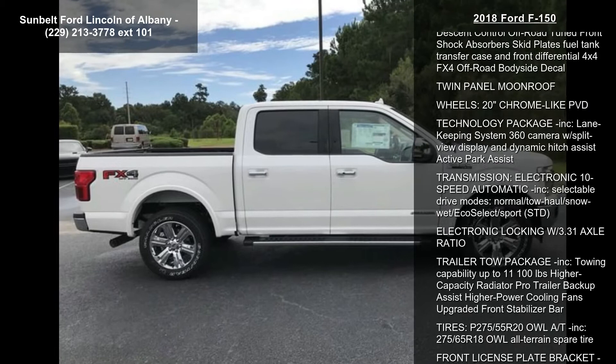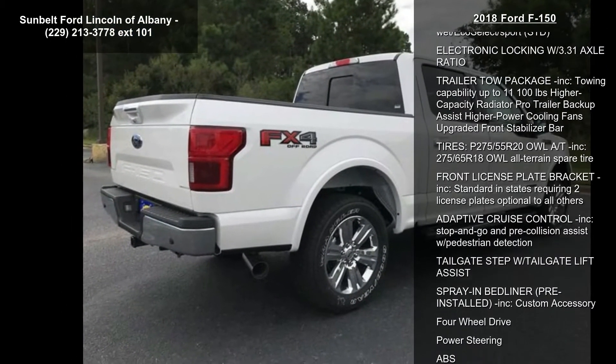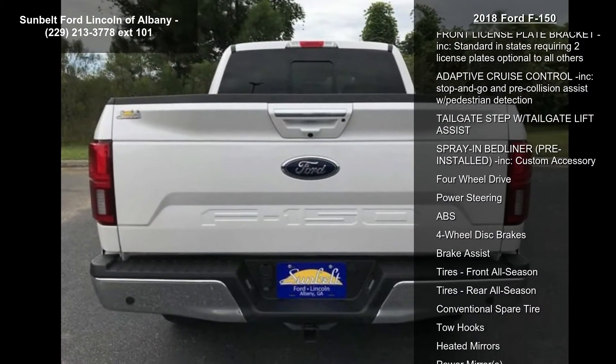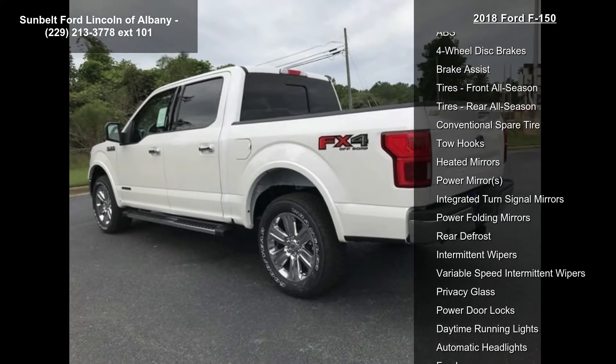Some of the top features included with this vehicle are the FX4 Off-Road Package, which includes Hill Descent Control, Off-Road Tone, Front Shock Absorber Skid Plates, Fuel Tank, Transfer Case, and Front Differential 4x4, plus the FX4 Off-Road Bodyside Decal.